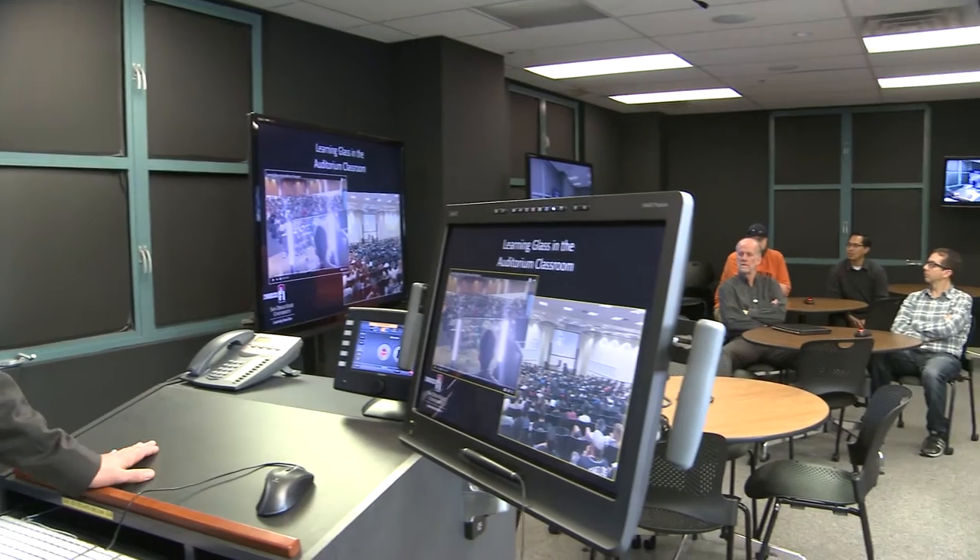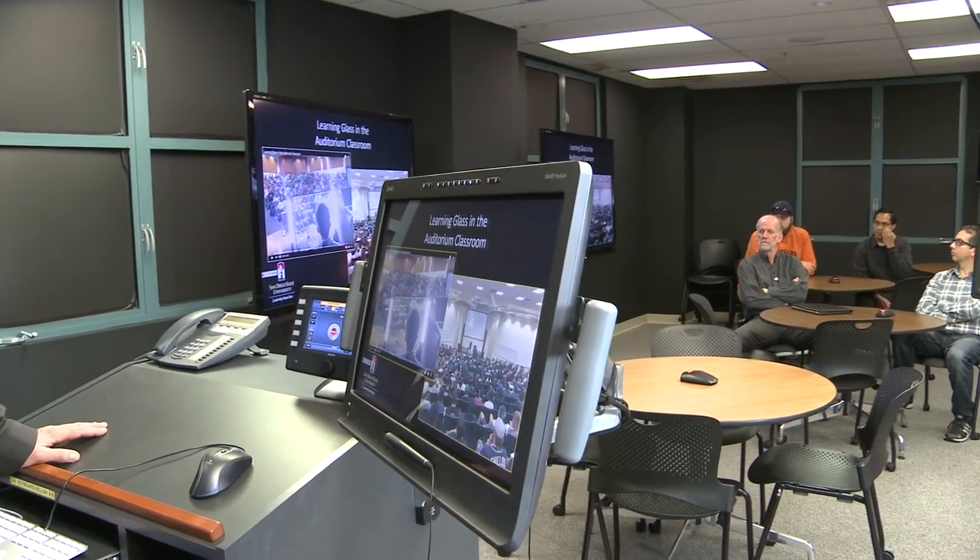The other thing we've been doing at San Diego State is incorporating the learning glass into the auditorium setting. This is my freshman physics class — I have 500 students. Down in the front I have a small portable learning glass, I put the camera behind the glass, deliver my lecture, and it projects up onto a giant 20-foot screen so everybody can see it crystal clear even from the back of the room, including all the writing and my facial cues.